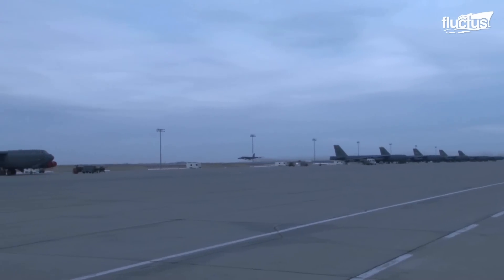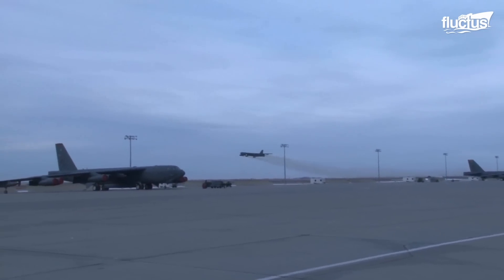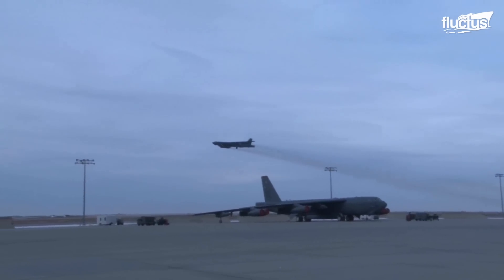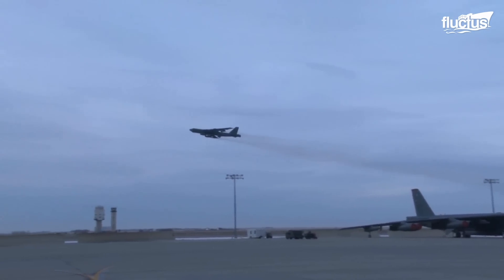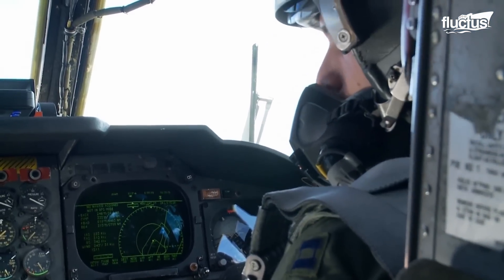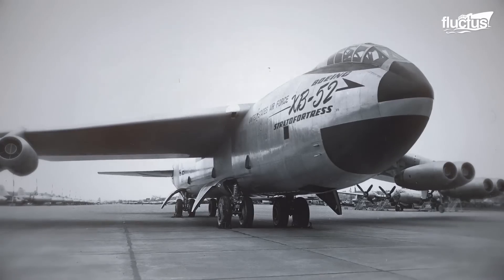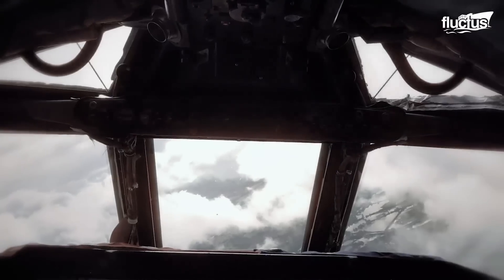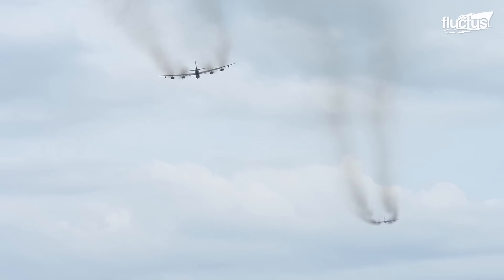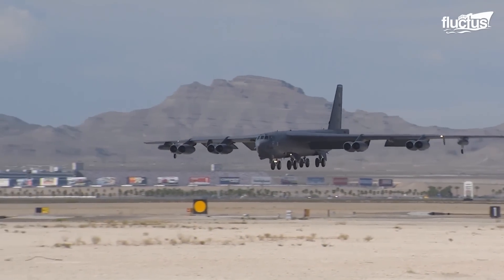Currently, the modernization program is expected to continue for several more years. The program's ultimate goal is to keep the B-52 in service until at least 2050. If that happens, it will be the longest-serving aircraft in the history of the United States Air Force, with an operational lifespan of just under a century.